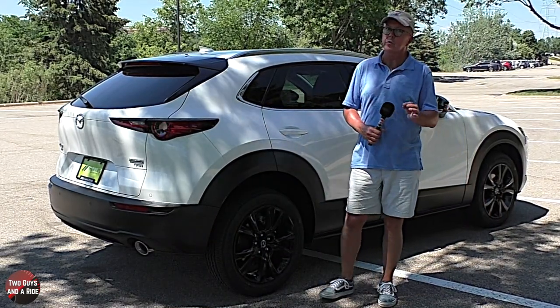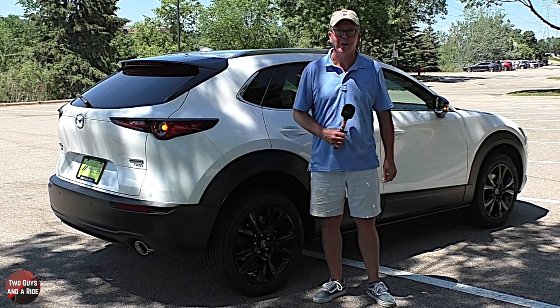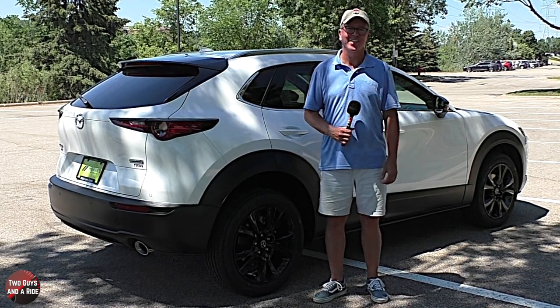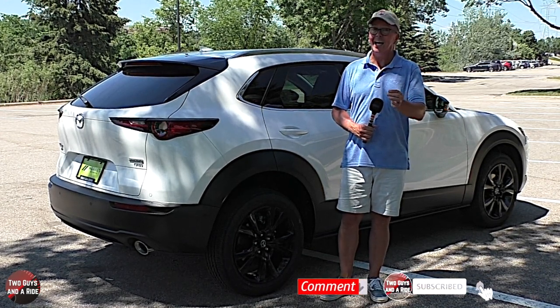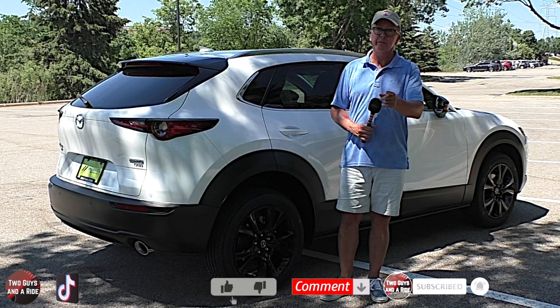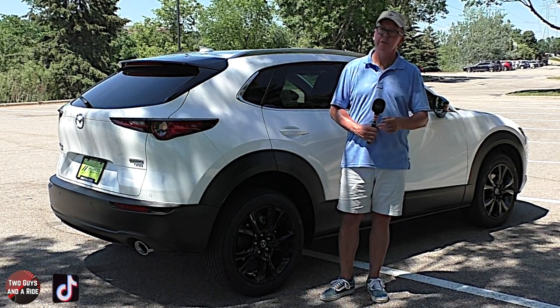That's our review of the 2021 Mazda CX-30 2.5 Turbo Premium Plus all-wheel drive. We appreciate you spending time with us — make sure to follow us on Facebook, Instagram, Twitter, and TikTok, and please take a moment to hit that subscribe button down below. Thanks for watching.